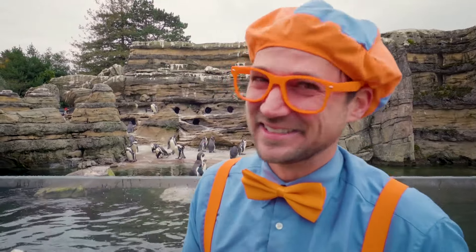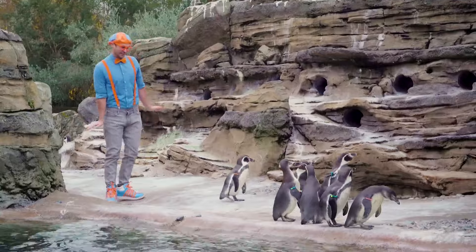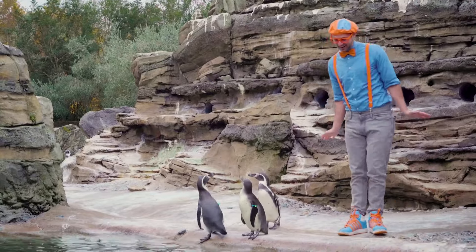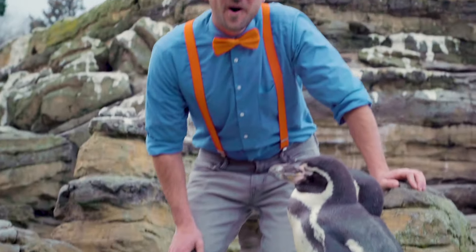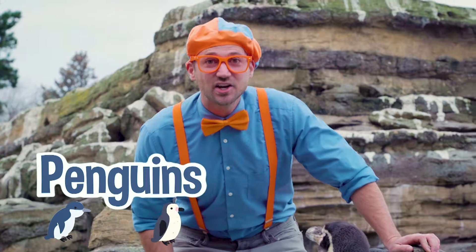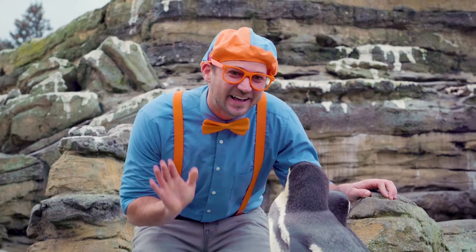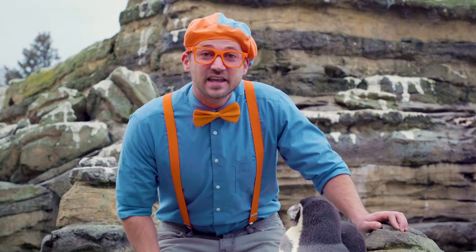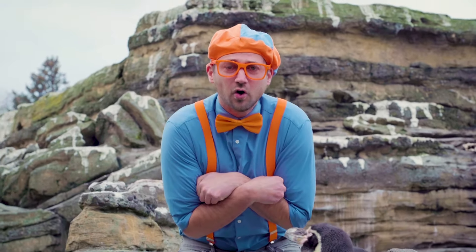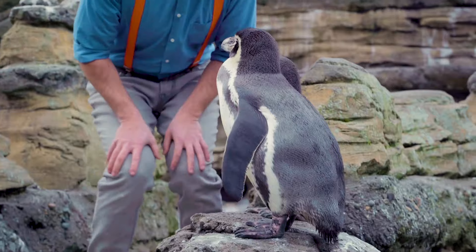I am so excited to learn about penguins. Look at these animals! These are penguins, and they're actually Humboldt penguins. They are so cute! These penguins' native land is Peru and northern Chile. That doesn't sound like a cold place — those countries are actually really warm. So these penguins live basically in the desert.